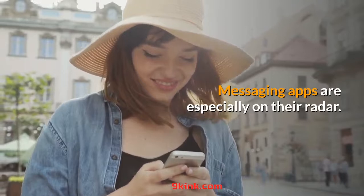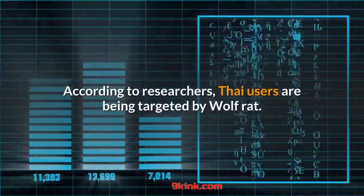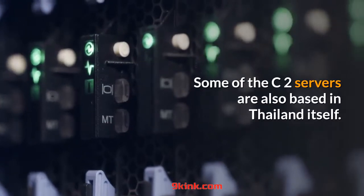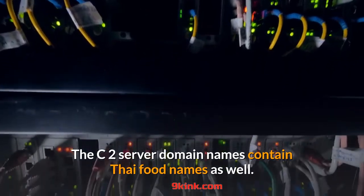Messaging apps are especially on their radar. The Trojan was seen recording the screen when WhatsApp Messenger was being run. According to researchers, Thai users are being targeted by Wolf Rat. Some of the C2 servers are also based in Thailand itself, and the C2 server domain names contain Thai food names as well.